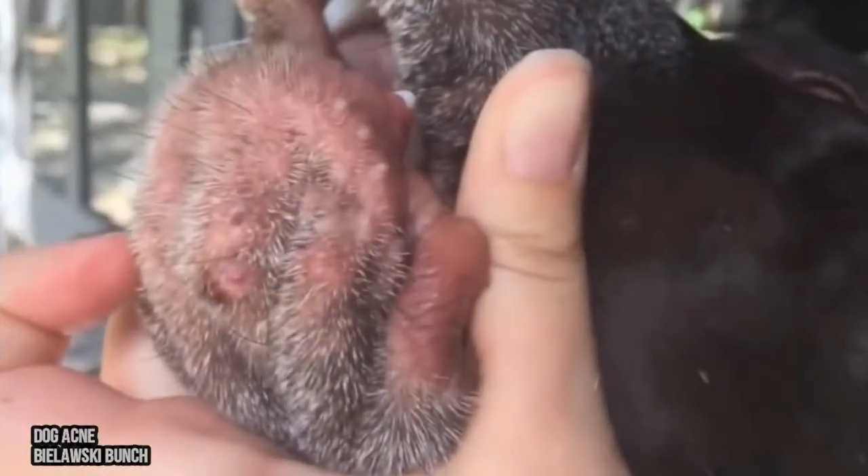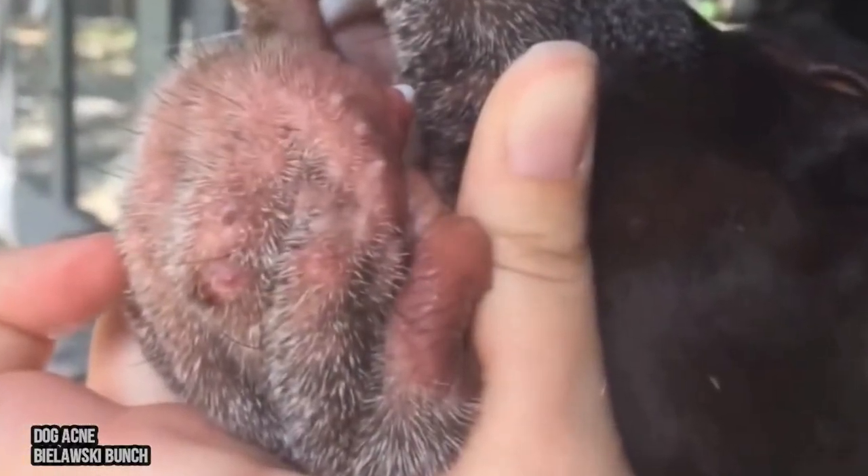Here's Canaboy. See his little chinny? He's got little bumps. See these little bumps? Hi guys, say hello!